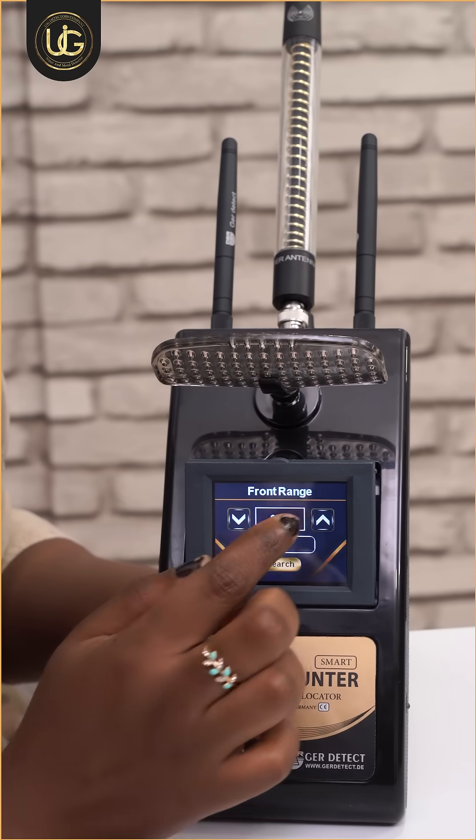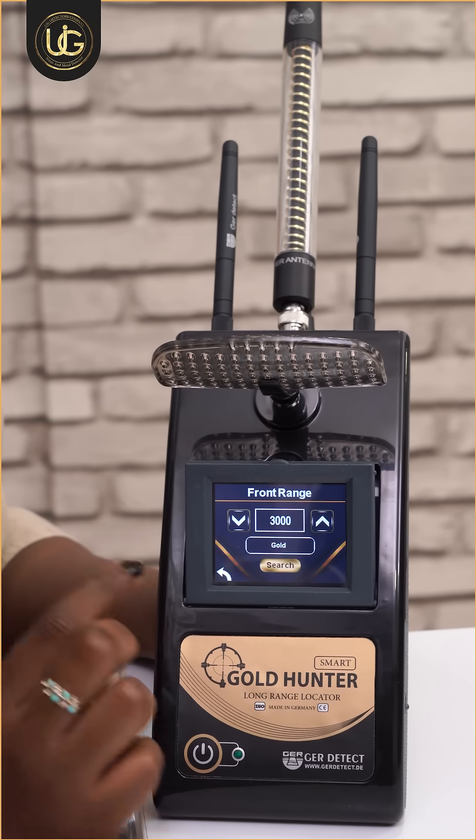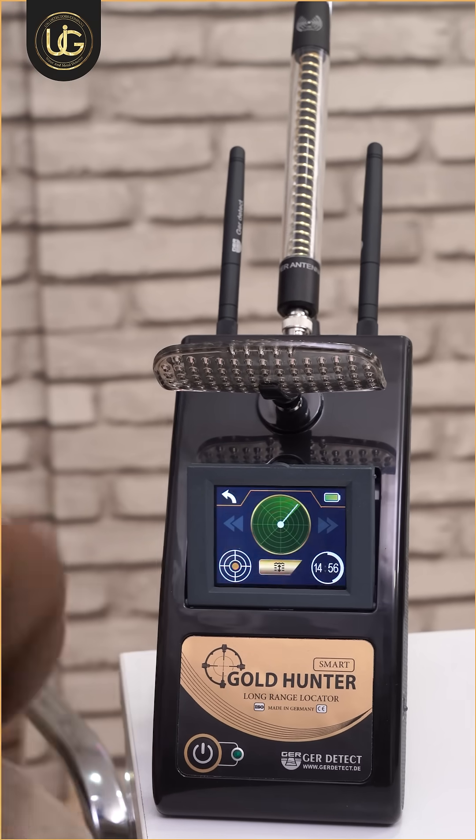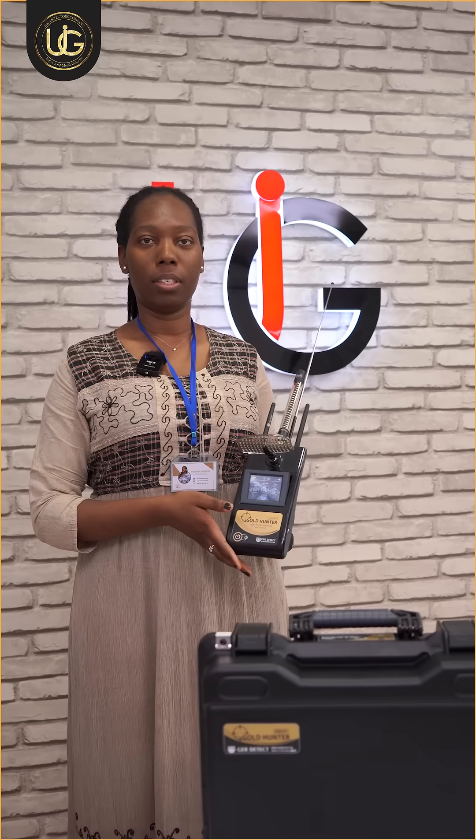Determine the front range of the device, for instance 3,000 meters square. When clicking on the search icon, the device starts the search for gold only. The search capability of Goldhunter's smart device reaches 50 meters underground and a forward range of 3,000 meters. We wish you good luck on your exploration trip.